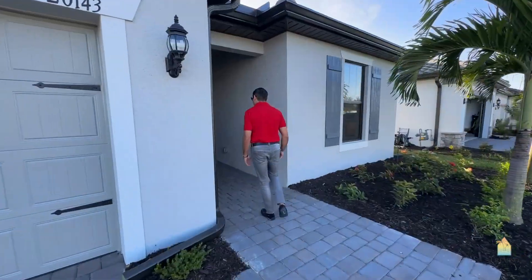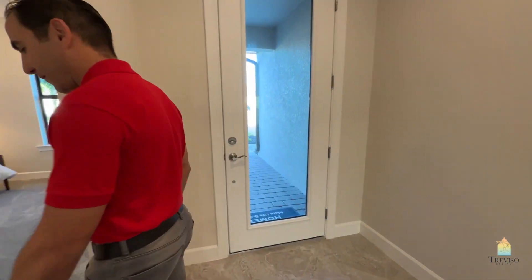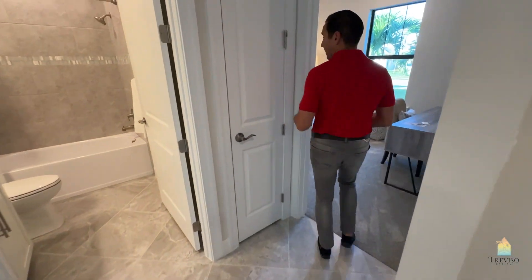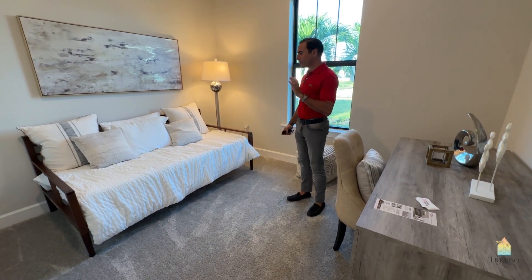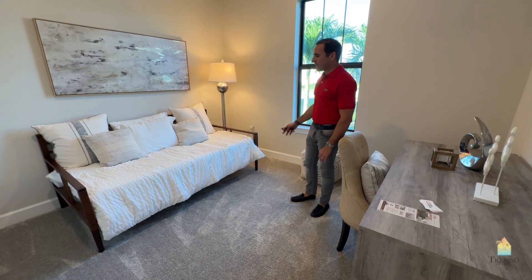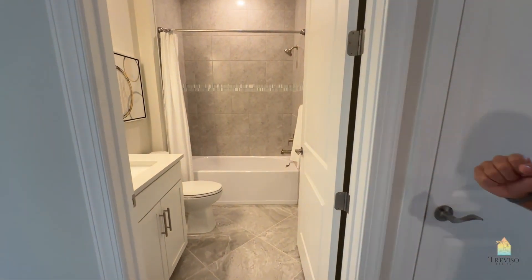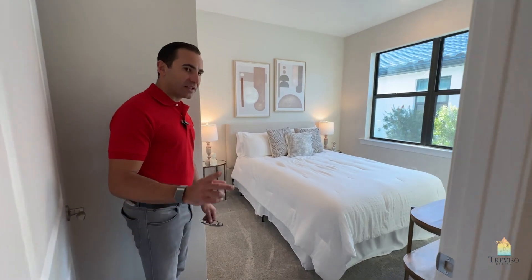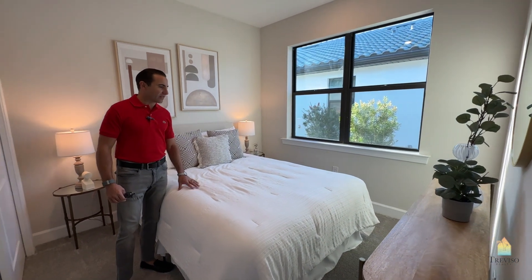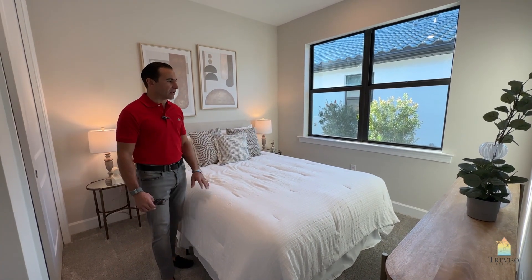It's a three-bedroom, two-bath, and it actually plays out quite well. They're all impact glass now. The tile is a 22 by 22 — this is a Group 2. This is one of the bedrooms; they set it up with a den and a sleeper, but you can easily fit a queen-size bed and dresser. It's got a very nice-sized closet. This bathroom will feed both bedrooms and guests. This is a smaller bedroom than the one in the front, but you can fit a twin bed and small dresser, as we've done in a similar room ourselves.